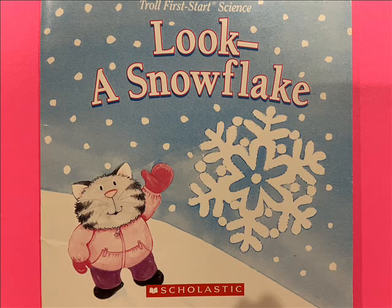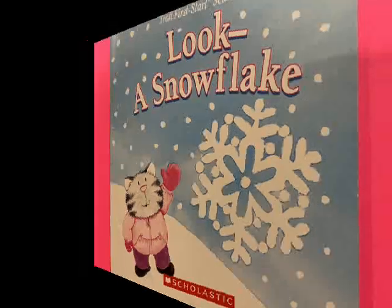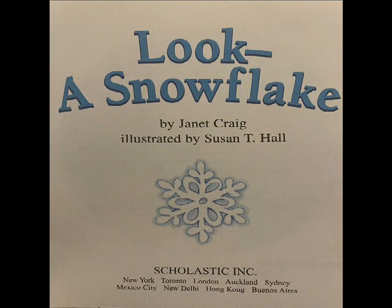Look, a snowflake. A First-Start Science book by Janet Craig, illustrated by Susan T. Hall.